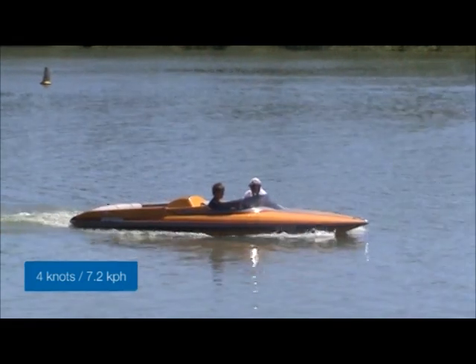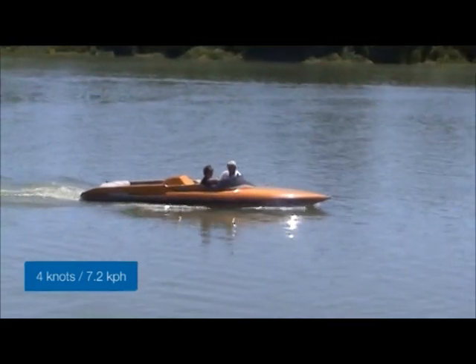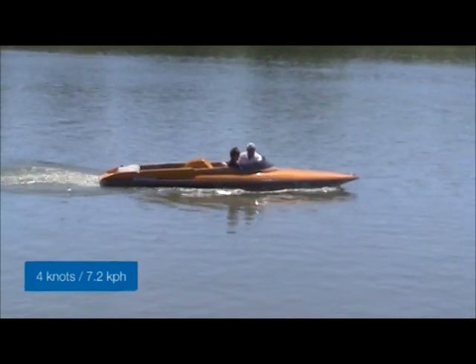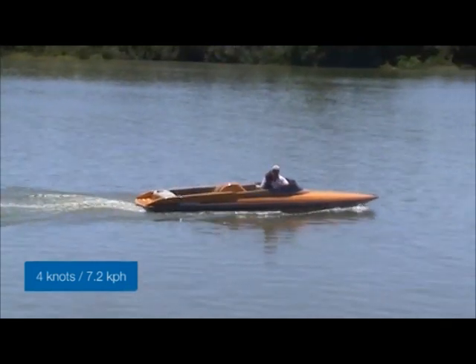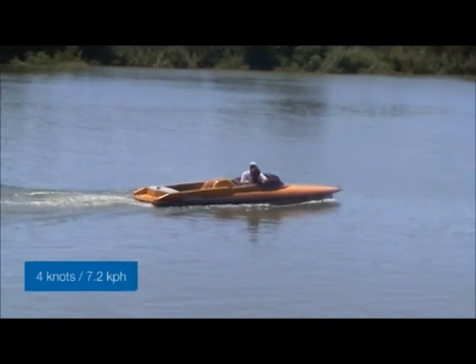This vessel is travelling at 4 knots, or 7.2kmh, a brisk walking pace. This speed is common to most restricted areas along the River Murray, and in many other conditions, such as when you are within 50 metres of a swimmer or a diver flag. Notice the vessel is not generating any appreciable wash.